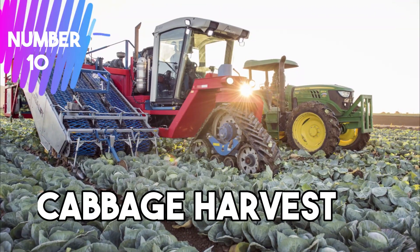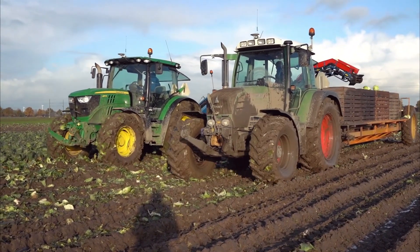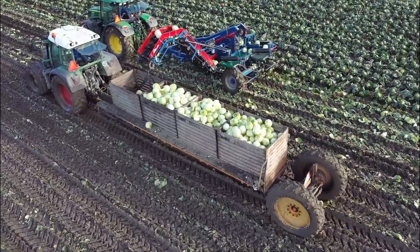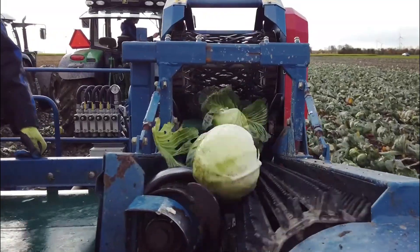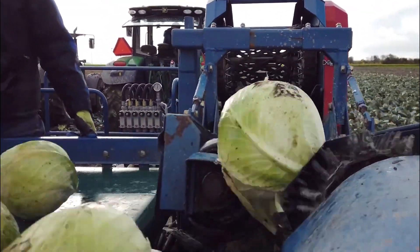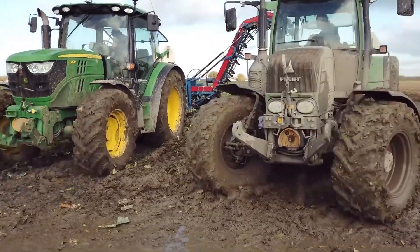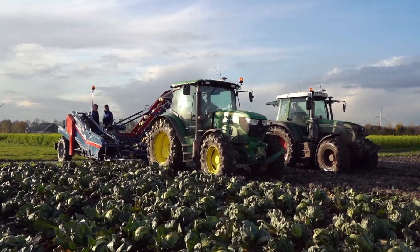Number 10: Cabbage Harvester. A cabbage harvester is an agricultural machine designed to efficiently and effectively harvest cabbage crops. The harvester typically consists of a tractor or self-propelled unit equipped with cutting blades and conveyors. As it moves through the field, the blades cut the cabbage heads from their stems and the conveyors transport the harvested cabbages into a collection bin. The machine's design focuses on minimizing damage to the crop, ensuring high-quality yields. Cabbage harvesters can be adjusted to accommodate various cabbage varieties and field conditions.